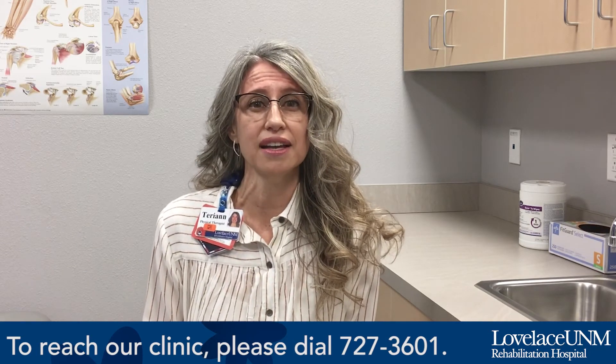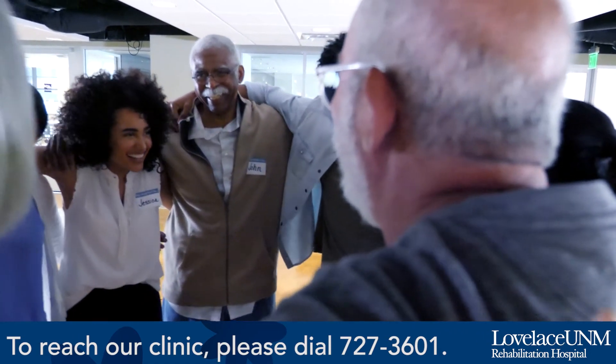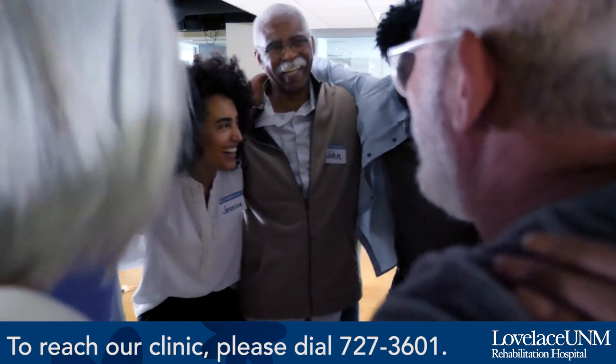We have two PTs at Lovelace that are certified and we have five PTAs, so it's a pretty established program. At Lovelace we also have other Parkinson's programs — our OTs provide the Power program and our SLPs do the Speak Out program. I'm also certified in BIG for Life, which is a group therapy that we provide once a week for one hour to the patients who've completed the BIG program.